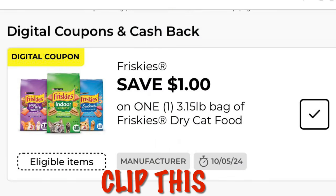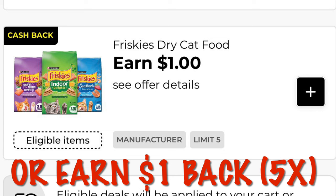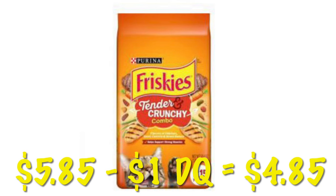We've got a dollar off of Friskies Cat Food, and this is attaching to the bags that are $5.85, so after the coupon we will pay $4.85. We've also got a dollar cash back offer and we can use that five times in one transaction. Remember that these do not stack together — if you buy six in one transaction you will get a dollar off of one and then earn five dollars in cash back off of five.